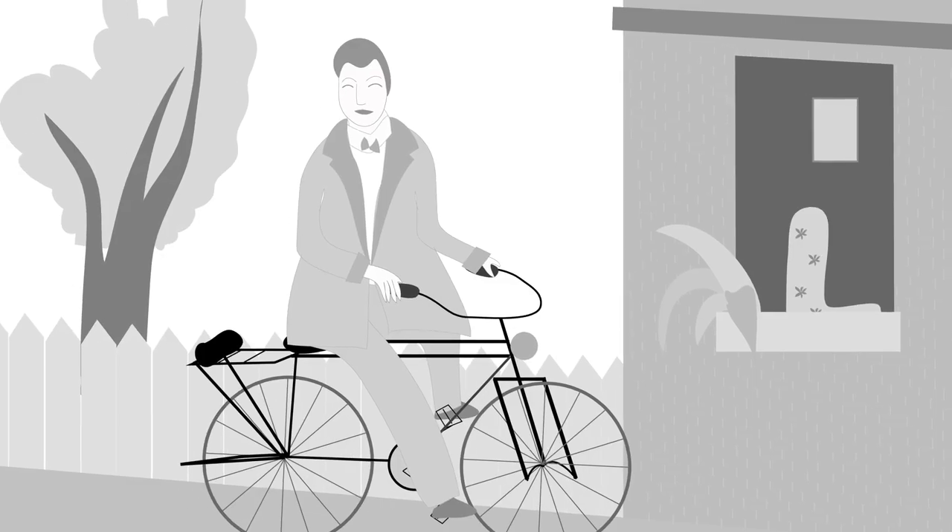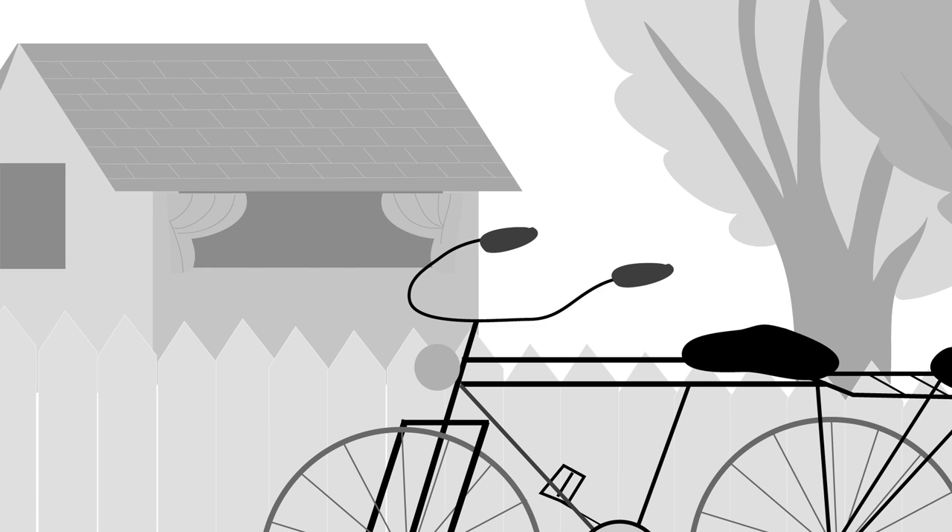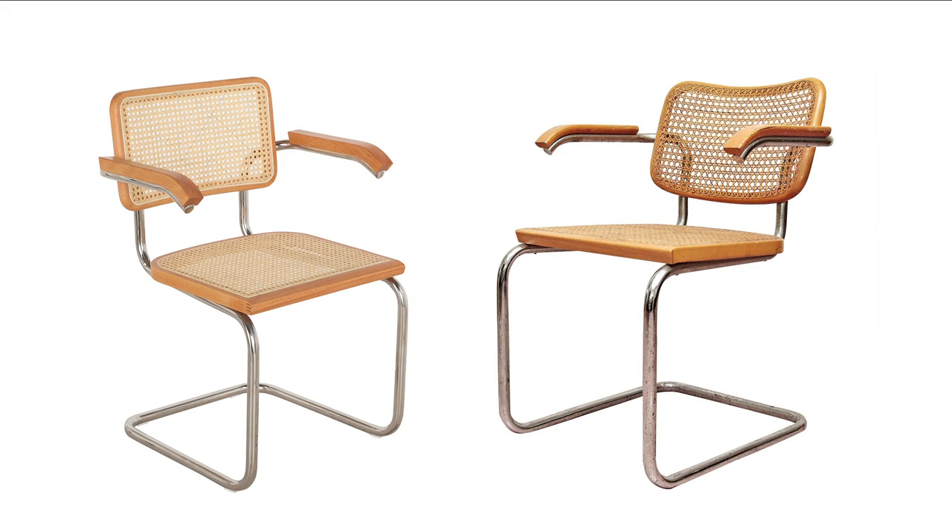It is an interesting story about Breuer. When he was a faculty at Bauhaus, he used to ride a bicycle back and forth and would observe the handlebar every day. He realized that this bent metal pipe had not been used in furniture so far, and that inspired him to develop this range of furniture.